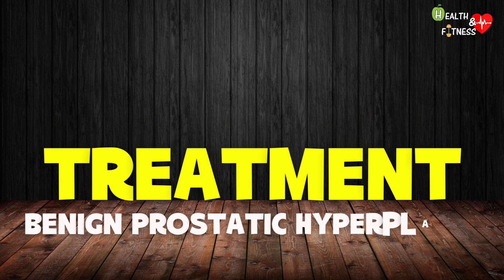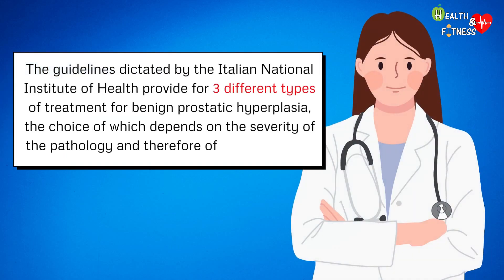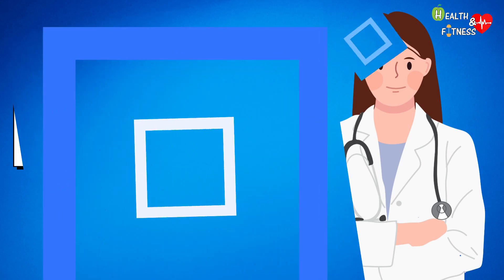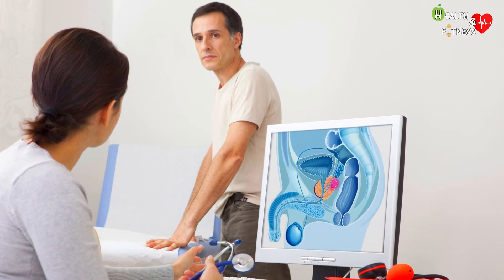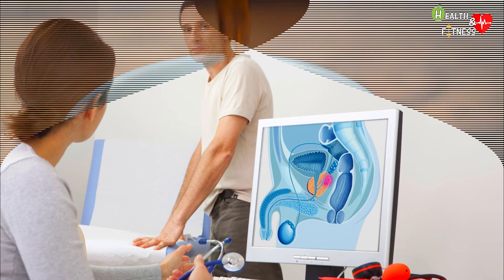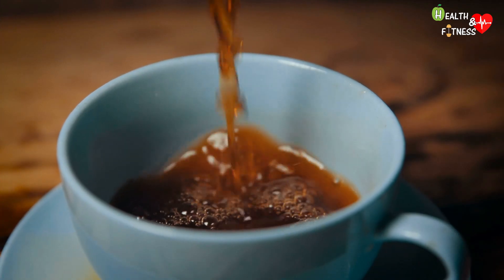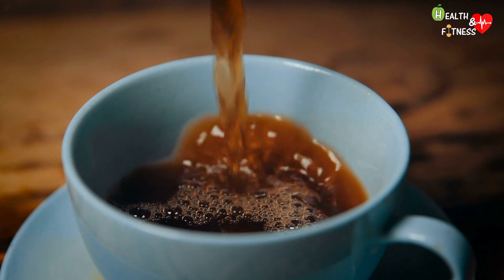Treatment of Benign Prostatic Hyperplasia: The guidelines from the Italian National Institute of Health provide for three different types of treatment, the choice of which depends on the severity of the pathology and its symptoms. In the case of mild symptoms, it is sufficient to monitor the prostate over time and limit the consumption of caffeine and alcohol — two substances that can irritate the bladder and worsen urinary disorders.